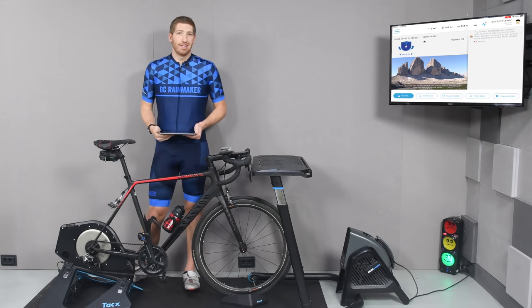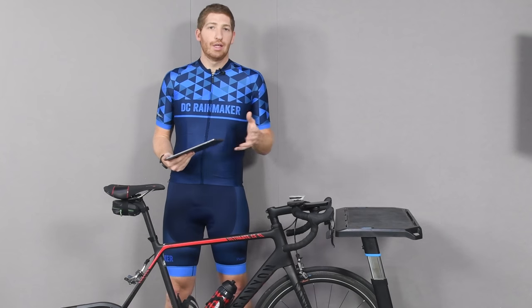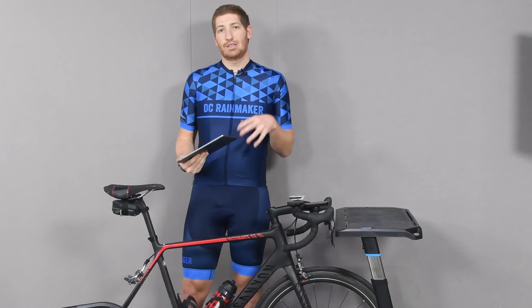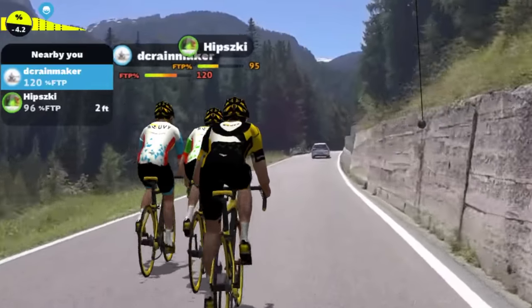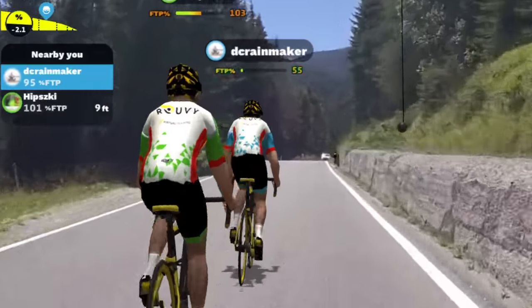Hey folks, Ray from DCWareMaker.com here. Take out your first look at the just-released augmented reality of Ruby. Ruby is a training app. This past summer at Eurobike, they went ahead and announced their augmented reality functionality, and it was expected to come out later this year. Now it's later this year.